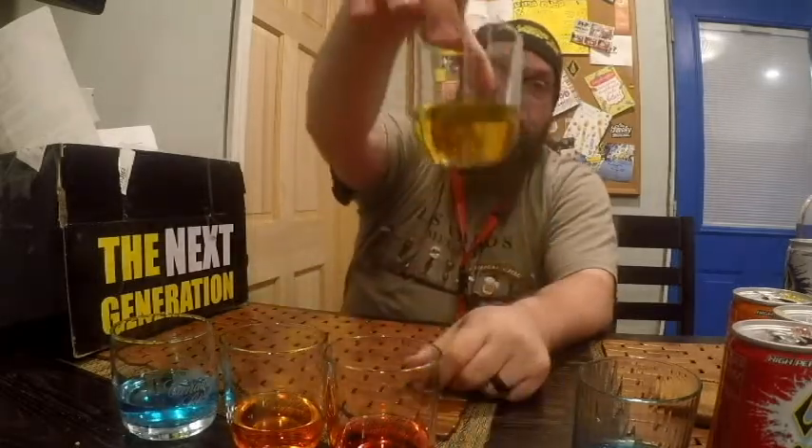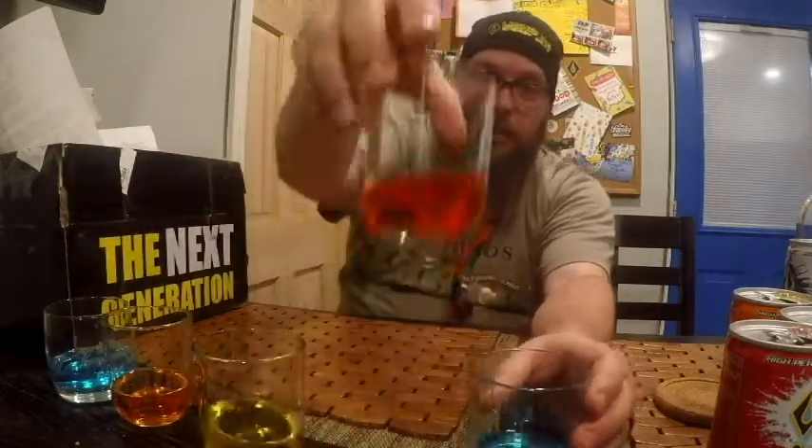The only one that tastes like an energy drink is the black one. That's the only one with riboflavin in it, which is the only main ingredient difference I can tell — so it must be riboflavin that gives it that energy drink flavor. Now that we've tasted all of them, here's my ranking: cherry is my favorite, followed by blue raspberry, then orange, then black, and then because you really taste that artificial sugar, the sugar-free is going to be last for me.